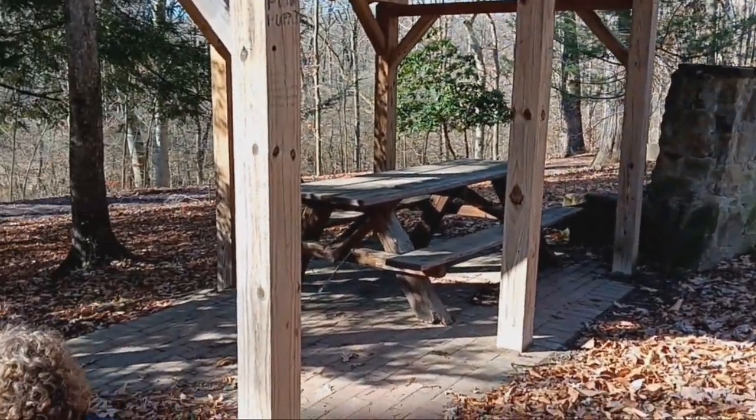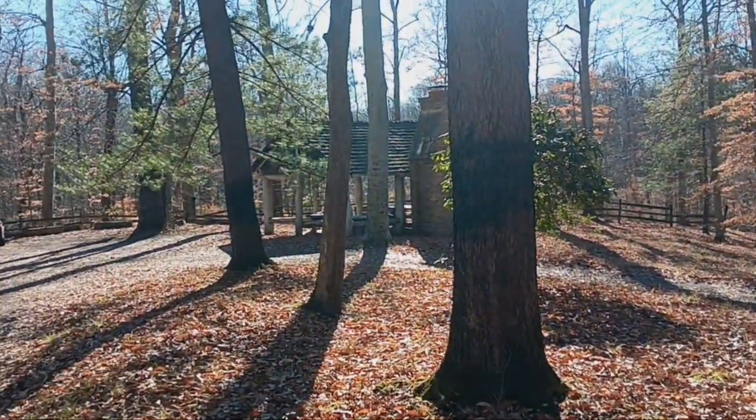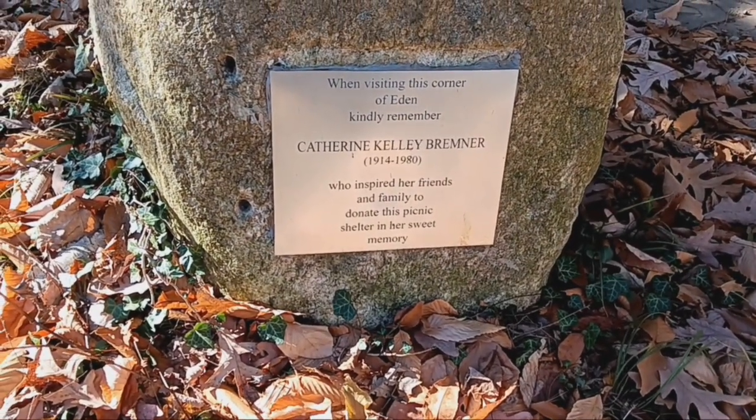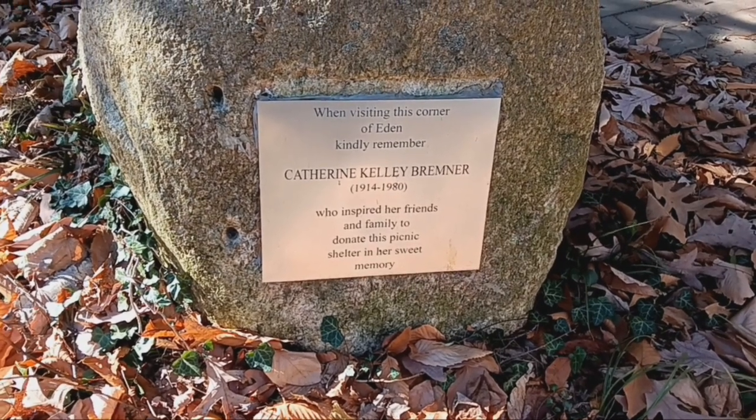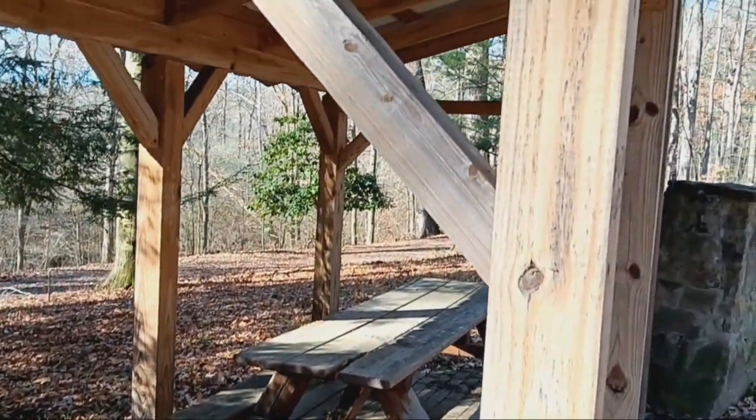This is the little spot with the picnic table. We were walking by and we saw this — it's pretty cool. It reads: 'When visiting this corner of Eden, kindly remember Catherine Kelly Bremner, who inspired her friends and family to donate this picnic shelter in her sweet memory.' That's pretty cool. So Grizz — what is it I always teach you when we come into the woods? If we have a whole bunch of food or something, instead of littering you take it back out. What you bring in, you take out. That's how we keep our places looking nice and respect our woods.